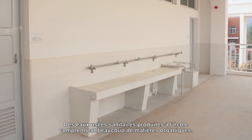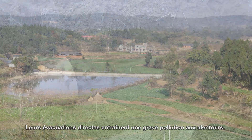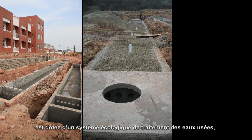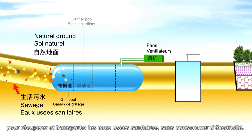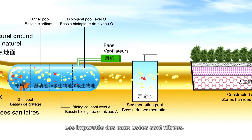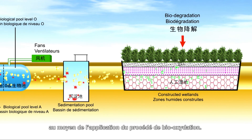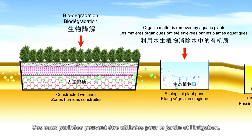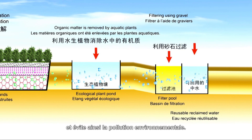Sewage produced by the school contains a lot of organic matter, and its direct evacuation could cause severe contamination to the surrounding environment. The Delta Sunshine Elementary School includes comprehensive ecological sewage treatment systems. These systems collect and transport sewage through different ground levels without consuming power. Water impurities are removed through filtering and precipitating, and then a biological contact oxidation process is utilized. After passing through undercurrent ponds, the sewage becomes purified water, which can be utilized for landscaping and irrigation, saving water for the school and preventing environmental contamination.